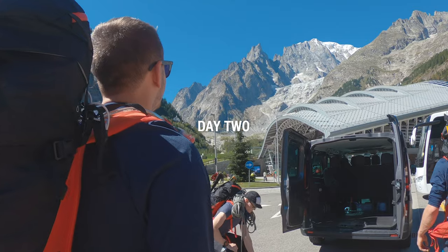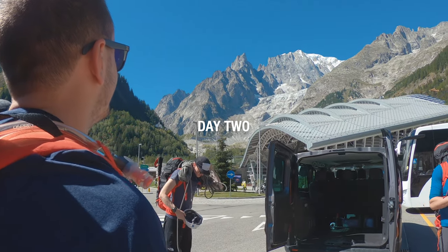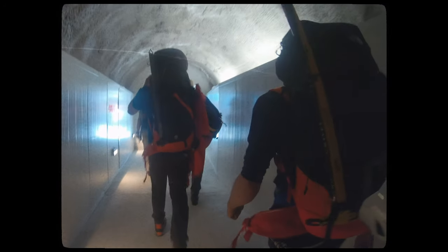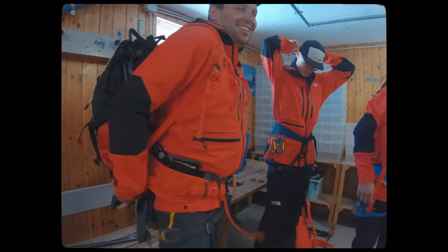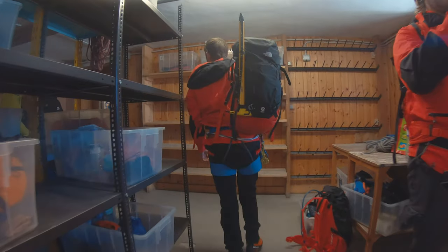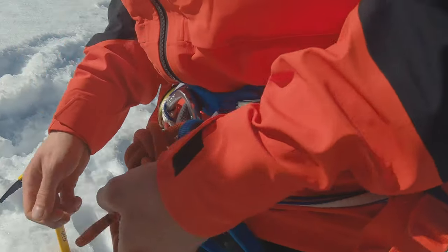Day 2. After waking up to glorious sunshine, the day began by heading through the Mont Blanc tunnel to gain some altitude by taking advantage of the Skyway Monte Bianco. Having dropped some overnight gear at the Torino hut, we then kitted up in FutureLight for the first time and headed out on the glacier to practice some roped-up glacier travel.